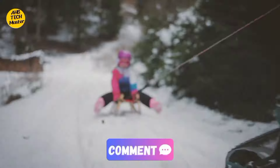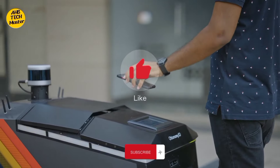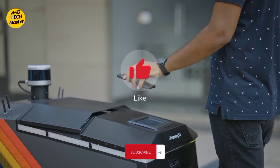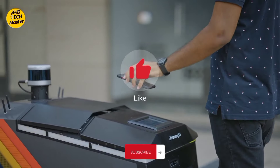And last but not least, we have the circular skates. These futuristic roller skates are like something straight out of a sci-fi movie. With their unique circular design and smooth maneuverability, you'll be gliding through the streets like a pro. These futuristic skates have wheels that rotate 360 degrees, allowing for some seriously impressive and potentially dizzying maneuvers.